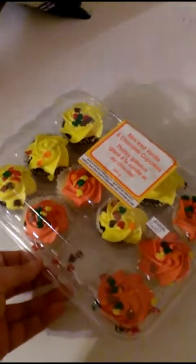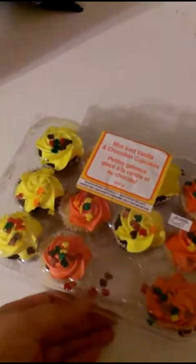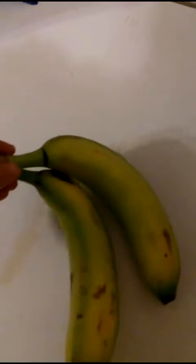My son was with us because he had a dentist appointment, and then we went for groceries. He wanted these little cupcakes so I said he could pick those up. I also picked up two bananas — I have three over there — just to do us until Tuesday.